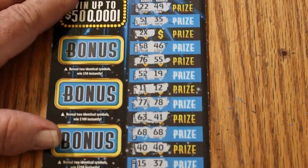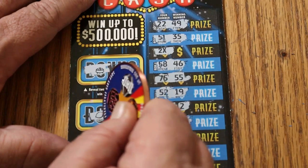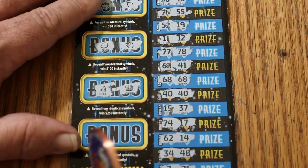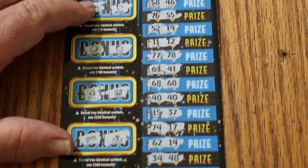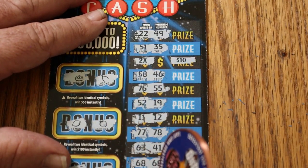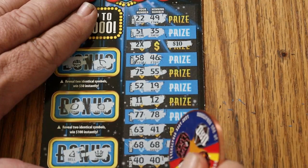Let's check the bonuses first. For 50: a pot of gold and a wishbone. For 100: a lemon and a strawberry. For 250: a bell and a crown. And for 500: a gold bar and a money bag. We got 20 there — 2 times 10. And another 10. And another 10. We got 40.